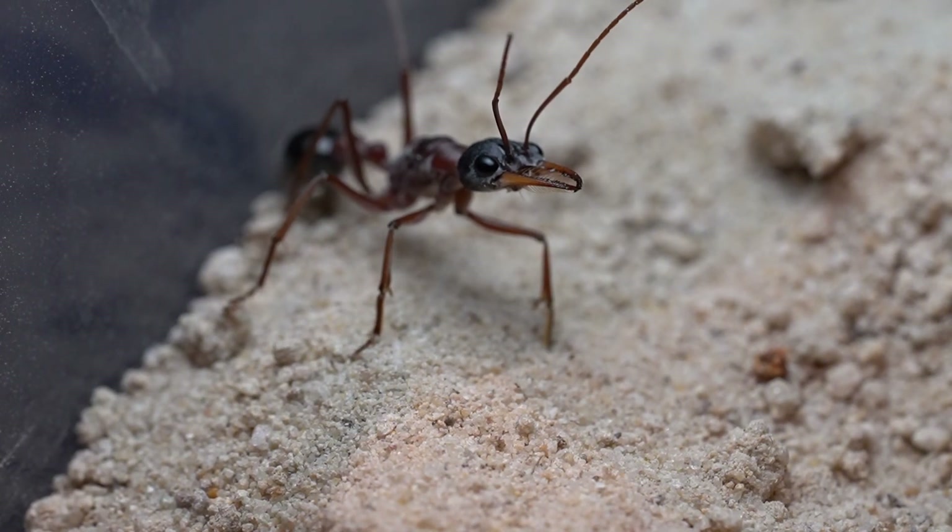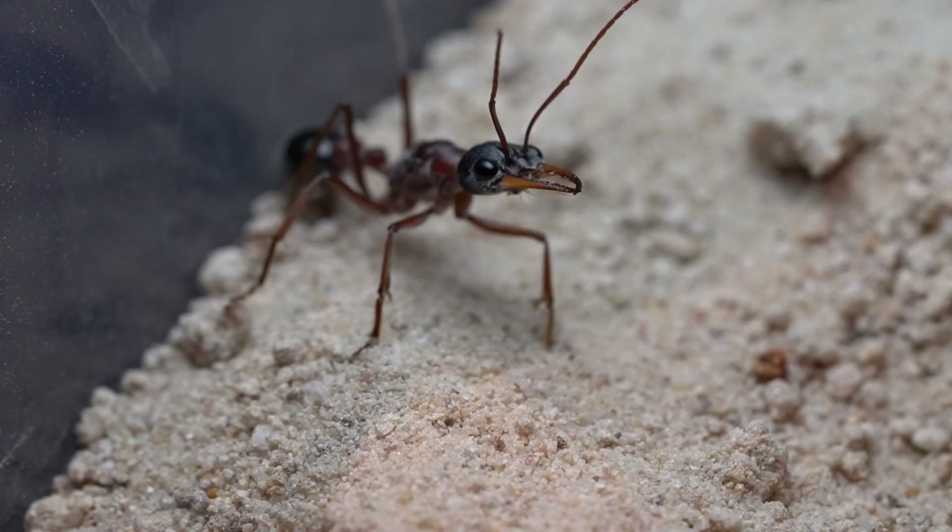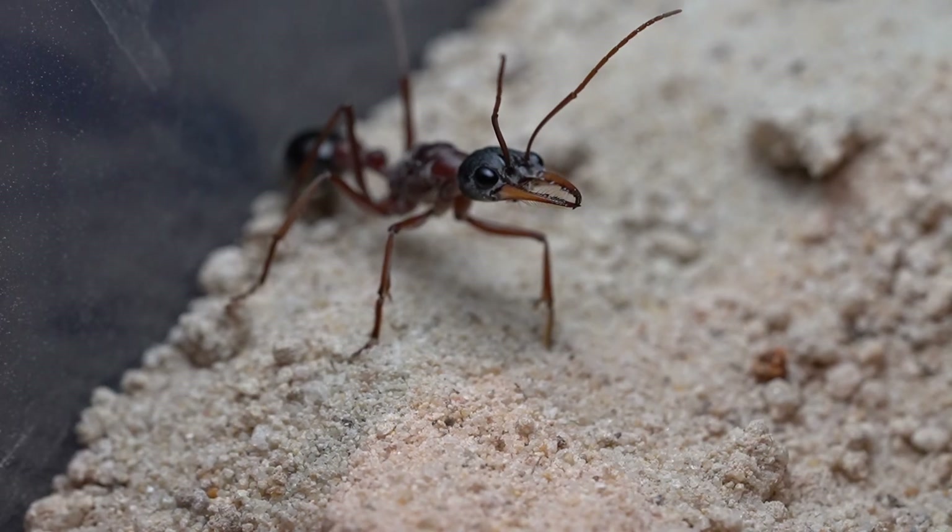The reason for this is due to bull ant larvae being fully carnivorous. To cater for this, the queen must hunt insects to feed them.